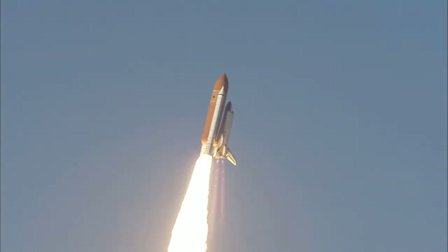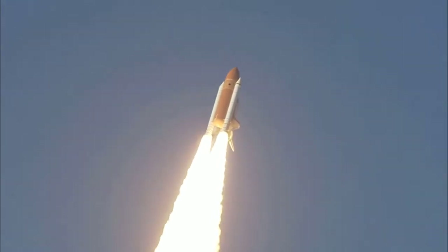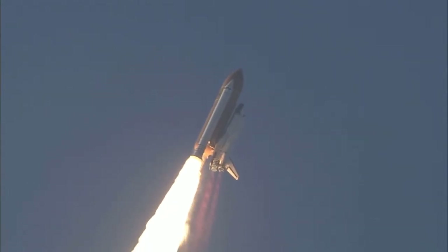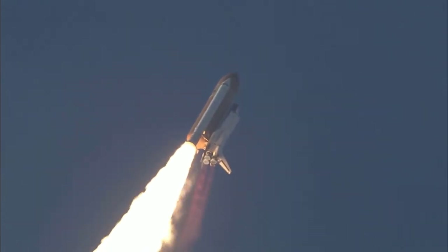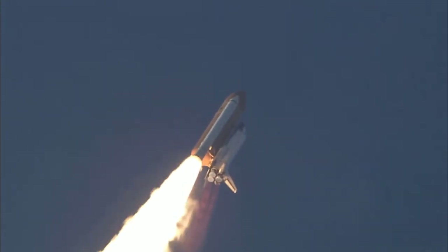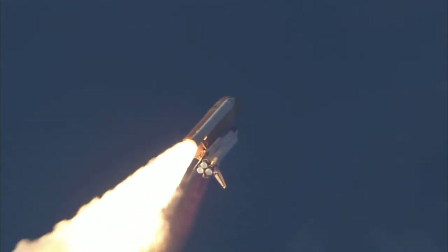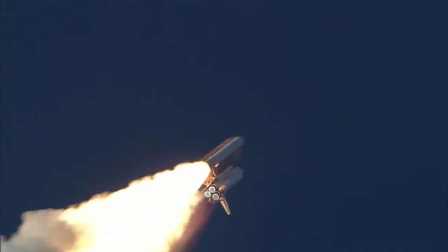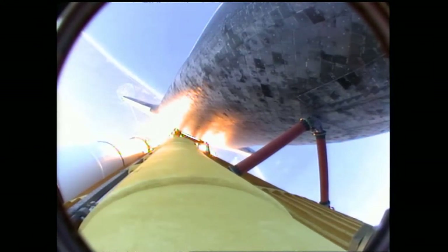Roger, Discovery. This is Mission Control in Houston. The Space Shuttle now rolling over onto its back. They have a minute ride into orbit. Discovery now making one last reach for the stars. Discovery's engines are now throttling down as the orbiter passes through the area of maximum pressure, reducing the stress on the shuttle as it goes supersonic.